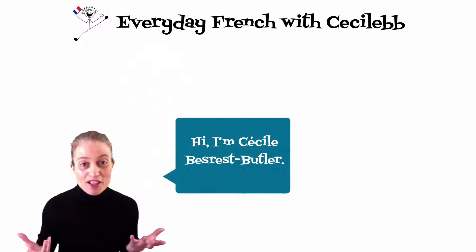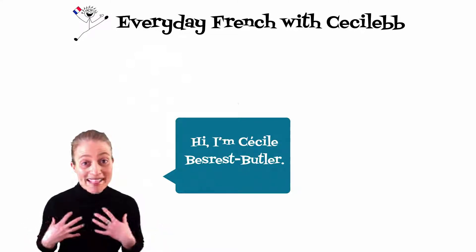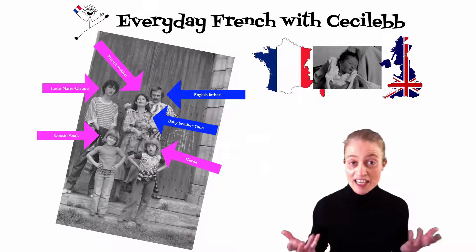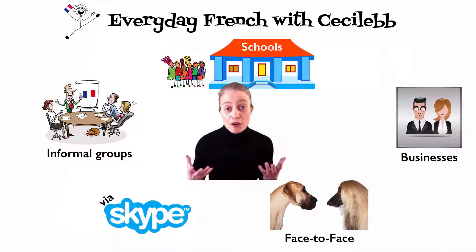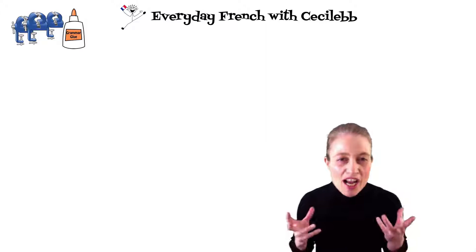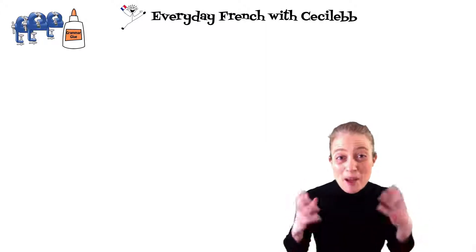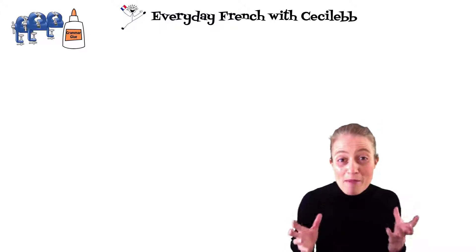Welcome to Everyday French with Cécile Bibi — that's me! I am a qualified teacher of French and bilingual, having an English father and a French mother. I have taught in many different settings to different age groups and very different levels. In my teaching, I try and use every single voice I can to make that language stick and to make those grammatical points memorable.